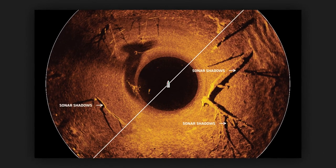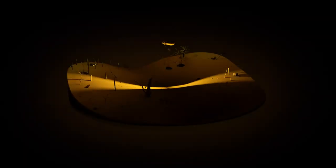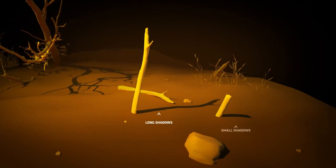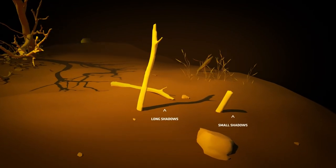Sonar shadows are something else to look for. Imagine your sonar beam as a flashlight. Long shadows usually indicate the object is tall, while small shadows mean it's short.